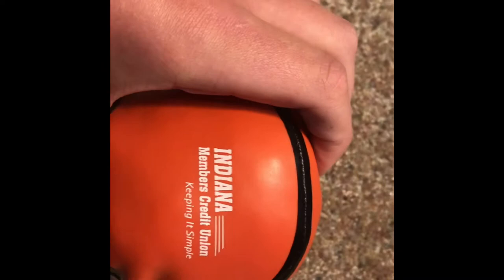I'll show you what I got for free. The first thing was this Indiana Members Credit Union recyclable pen — pretty cool, I'll actually use this. And I also got this little squishy basketball that says Indiana Members Credit Union on it, keeping it simple.